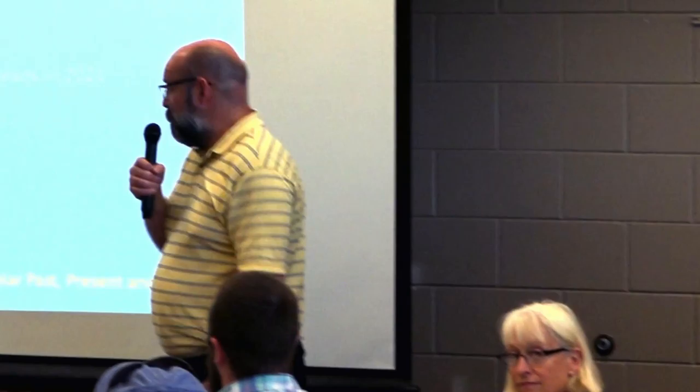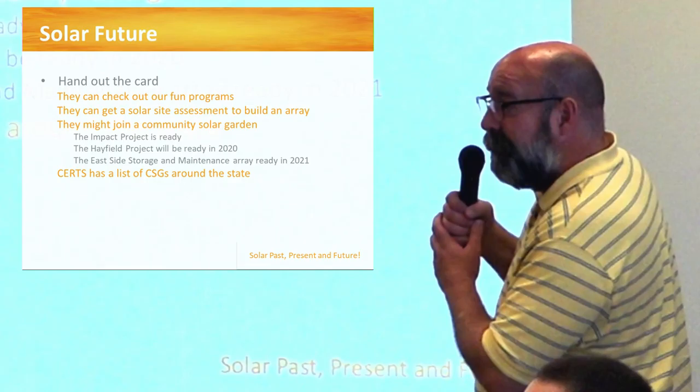I just spoke with CERTs today — they say they're overwhelmed. There are so many solar gardens coming up that they're not able to keep the list up to date, and like any data put on the web, it's obsolete.